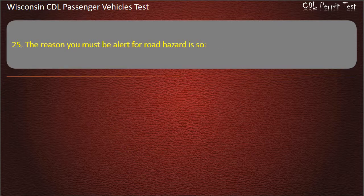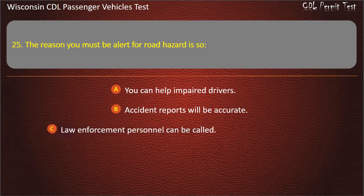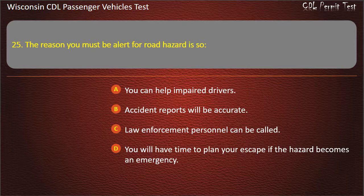Question 25: The reason you must be alert for road hazards is so — You can help impaired drivers; Accident reports will be accurate; Law enforcement personnel can be called; You will have time to plan your escape if the hazard becomes an emergency. Answer: You will have time to plan your escape if the hazard becomes an emergency.